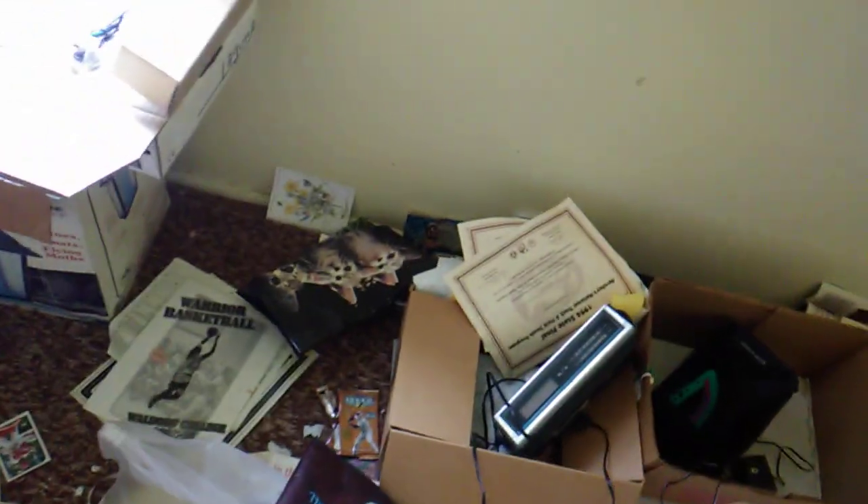There's a clock radio, a bed, there's an old watch — it's a fake watch — and some old records. Pretty neat.